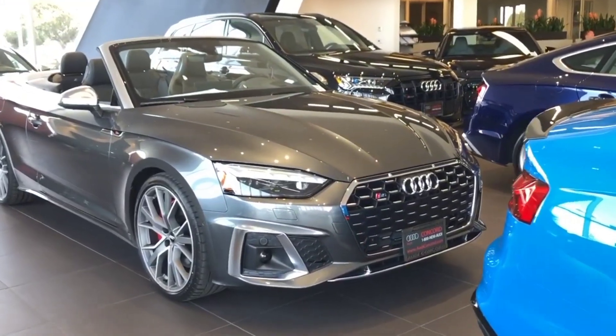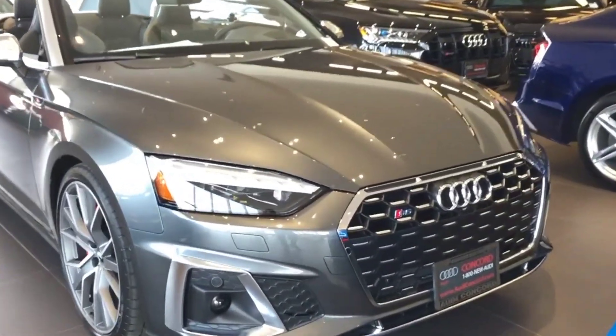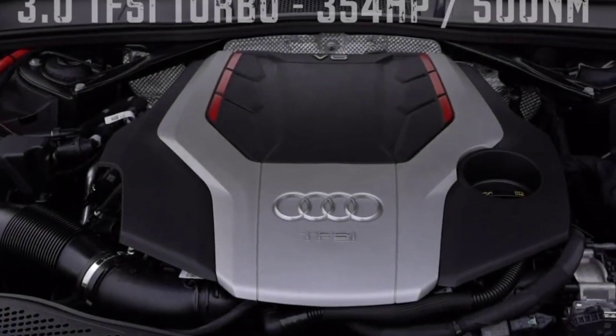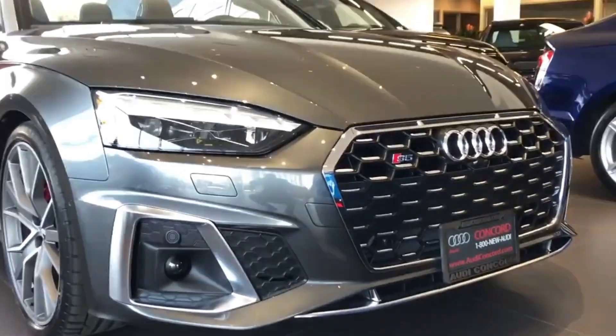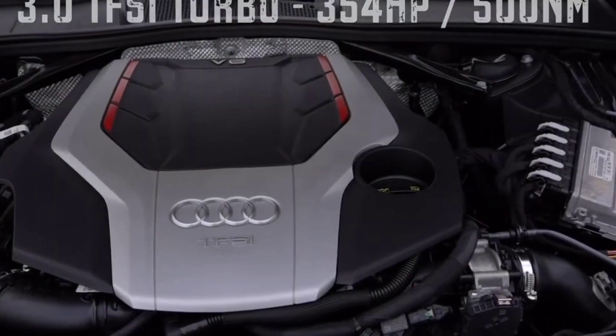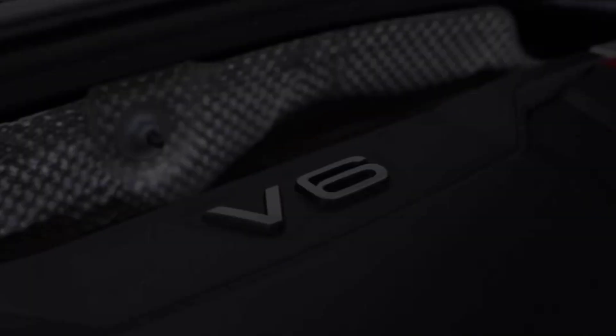Despite the added weight, the S5 Cabriolet we tested was still pretty fast, hitting 60 miles per hour in 4.7 seconds. Both two-door S5s tested were equipped with 19-inch wheels on high-performance summer tires and the S Sport package, which added a torque vectoring rear differential and adaptive dampers.